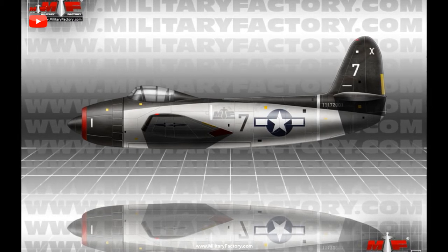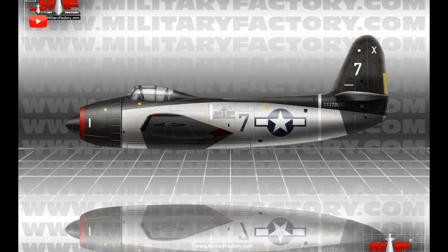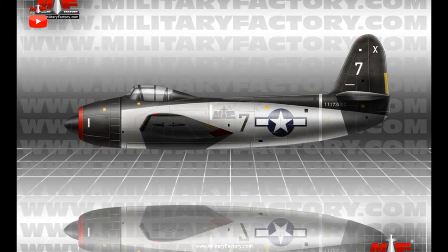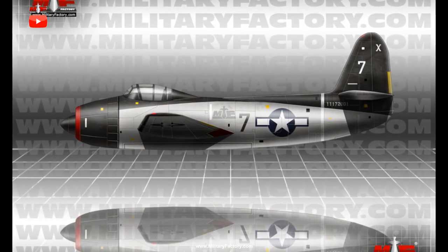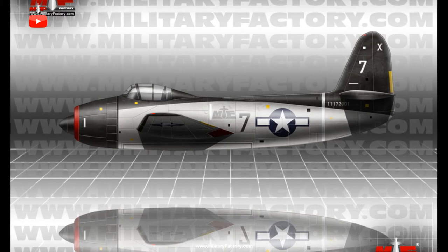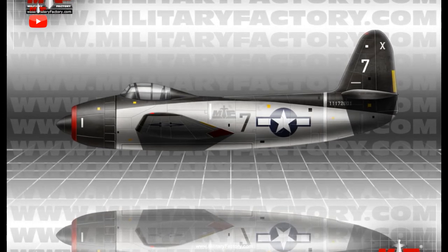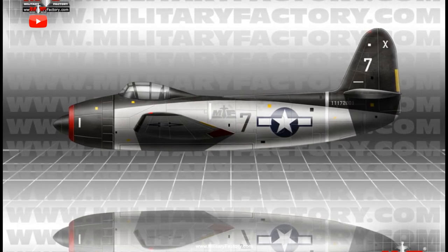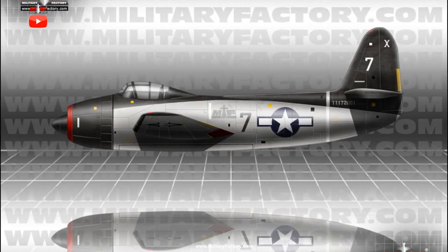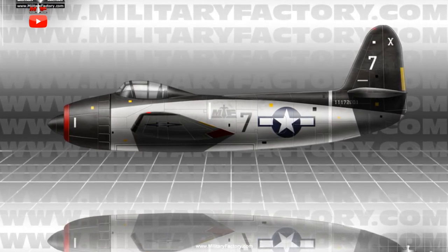The XA-39 was developed for the ground attack role, and this meant a large and rugged, reliable aircraft capable of absorbing punishment from ground-based fire and dealing with the stresses of diving and quick turns. Range was also an important quality, as loitering over contested zones was a priority. Typically these aircraft types were required to carry considerable ordnance loads — guns, cannons, rockets, and drop bombs.